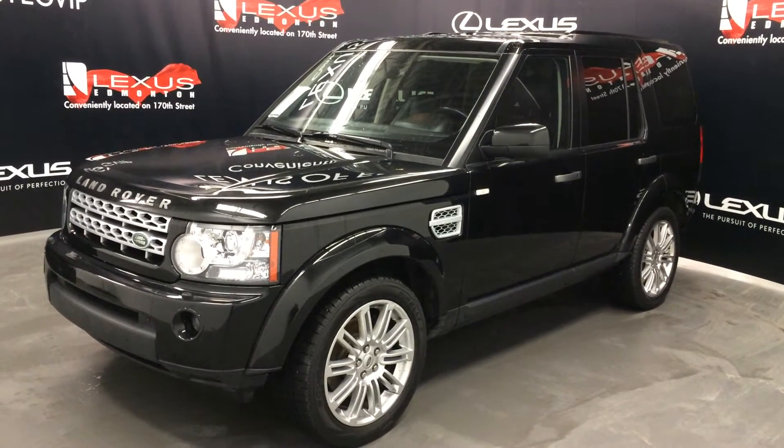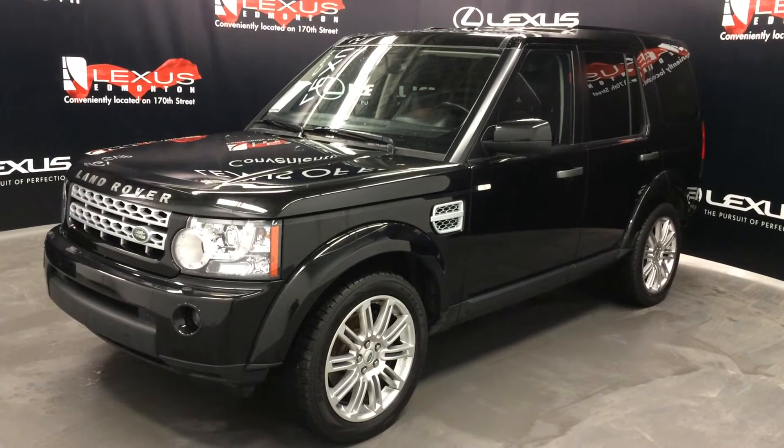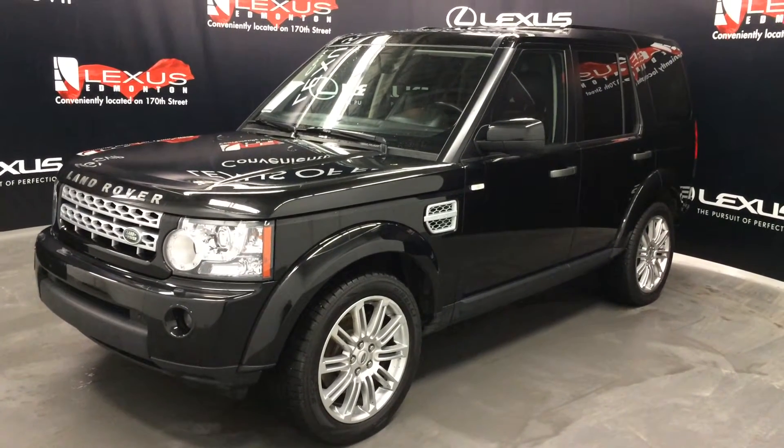Welcome to Lexus of Edmonton. We are located off 111th Avenue and 170th Street in Edmonton, Alberta. We're looking at a pre-owned 2011 Land Rover LR4.